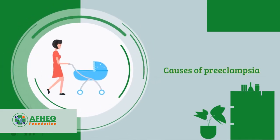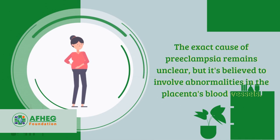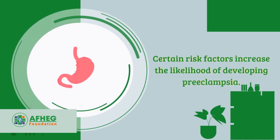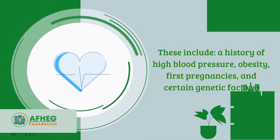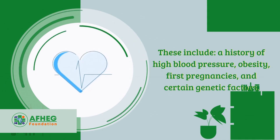The exact cause of preeclampsia remains unclear, but it is believed to involve abnormalities in the placenta's blood vessels. Certain risk factors increase the likelihood of developing preeclampsia, including a history of high blood pressure, obesity, first pregnancies, and certain genetic factors.